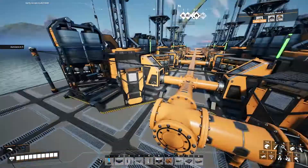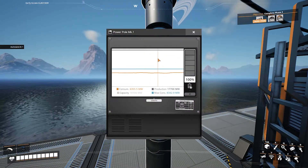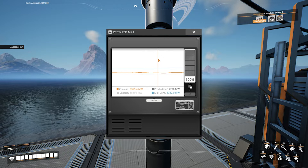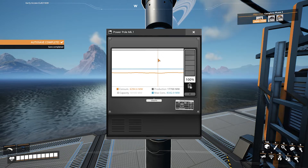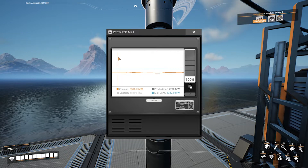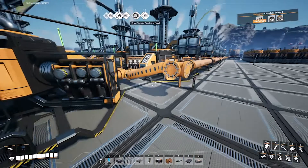This is all running at 100%. If we come over here, we can now see on my power graph that I have a straight line bar of what is going on — it's producing 17,700 and it's steady all the way across the chart.